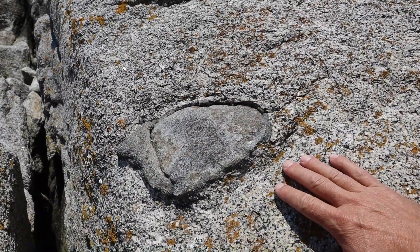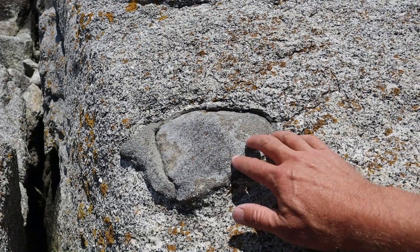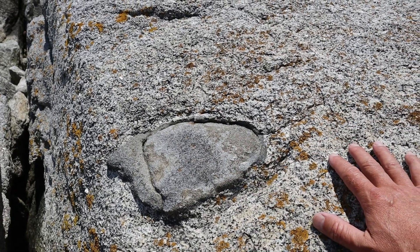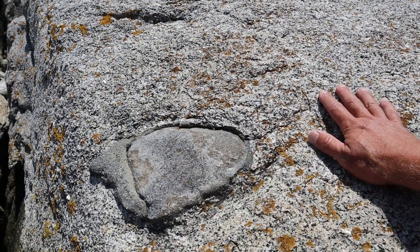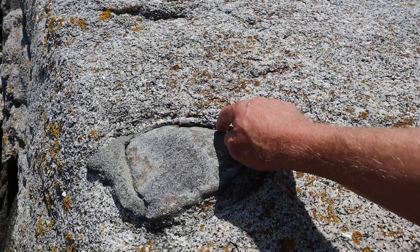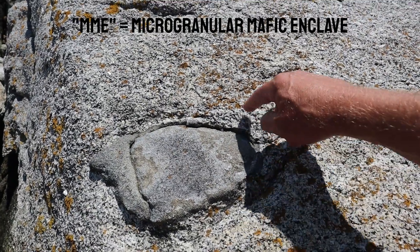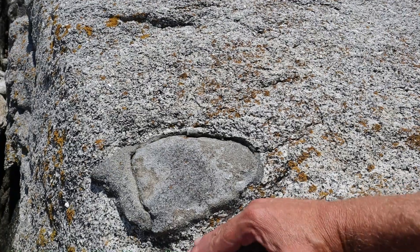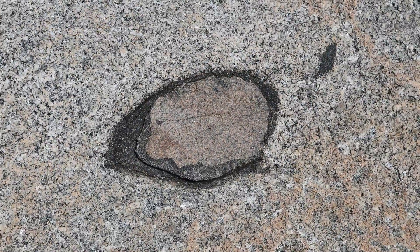One neat thing about these microgranular mafic enclaves is the weathering pattern they show. You might think that because of their mafic composition they would weather away more rapidly and create little hollows in the rock. But what I've noticed here is that often the core of the microgranular mafic enclave actually stands proud of the surrounding granite — it weathers out as a positive topographic feature. But often the edges are more weathered away; the contact between the MME and the surrounding granite is often negatively weathered out, creating an interesting texture where the granite dips down right at the contact and then pops up again in the middle.